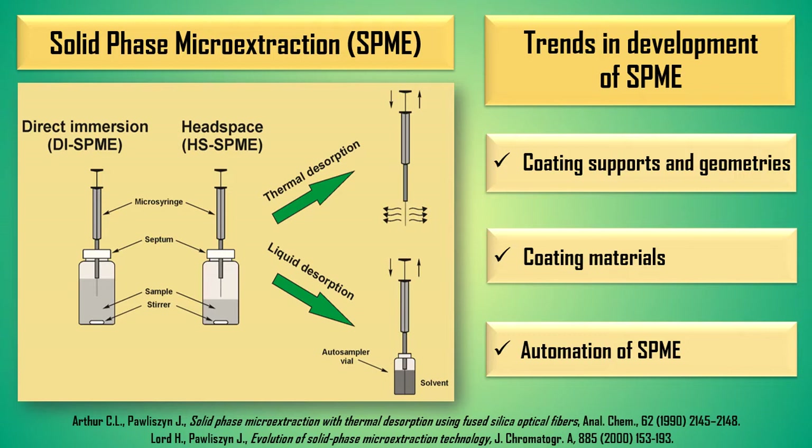In order to improve the extraction efficiency, new coating supports and geometries, and new coating materials are introduced to SPME.